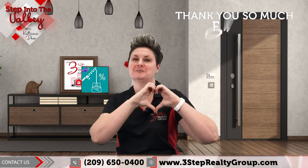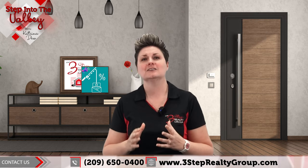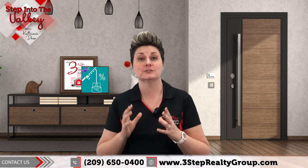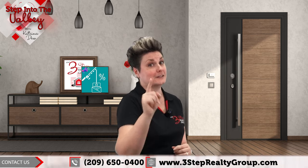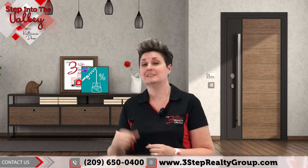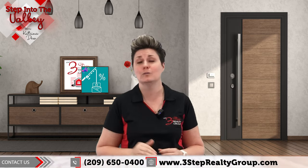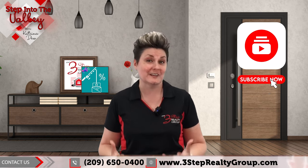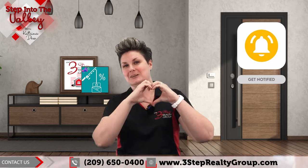Thank you so much for watching. Thinking about making a move or selling your home? Give us a call at the number below. We would be absolutely honored to be there for you and help you attract the best offers possible for your home. If you like this video, be sure to give us a thumbs up. If you have any questions or comments, drop them below and we will get back to you. And of course, if you want to see more videos like this, hit that subscribe button for a new video every week. Thanks so much for watching.